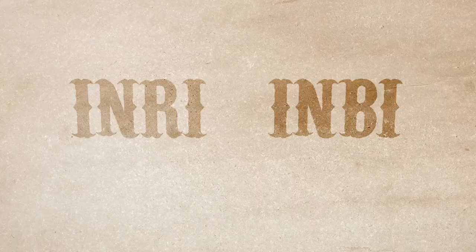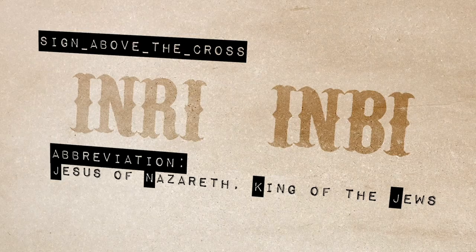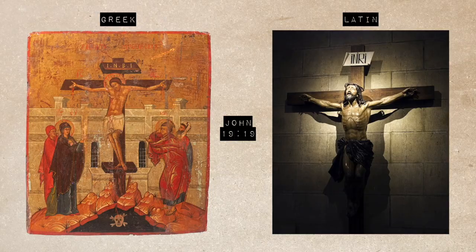Another group of letters you will often see in churches, normally atop a cross, resemble the English letters INRI, and sometimes INBI. This is mentioned in scripture as being written in three different languages atop the cross of Christ. INRI is from the Latin words and INBI from the Greek words, so you will see that one in Orthodox churches and the first one in Western churches.